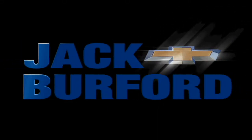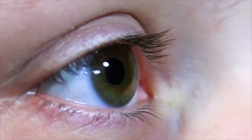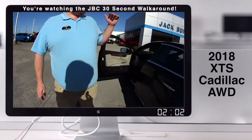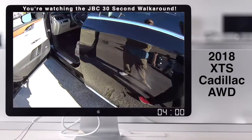Welcome to the Jack Burford Chevy 30-second walk-around. Hey everybody, JJ with Jack Burford Chevrolet. We're going to talk about this Cadillac XTS 2018 Luxury Edition.